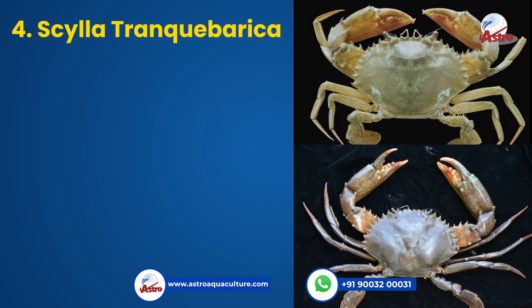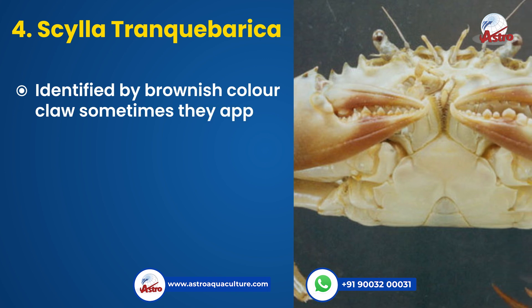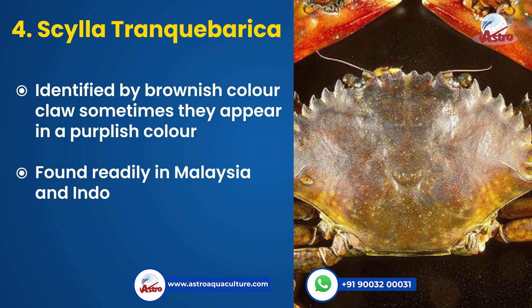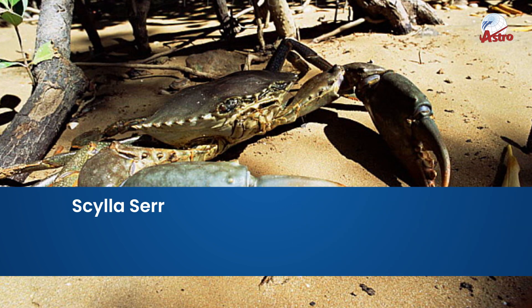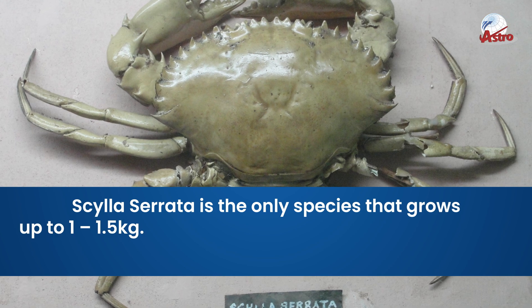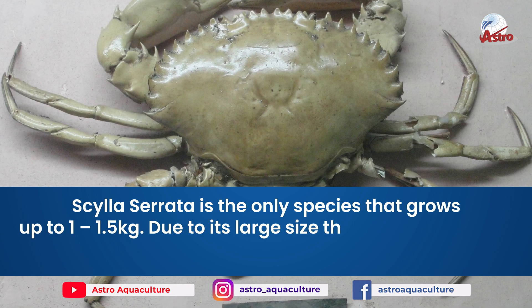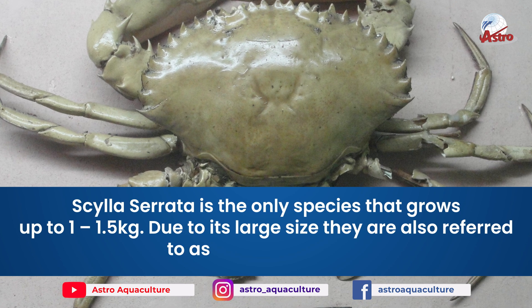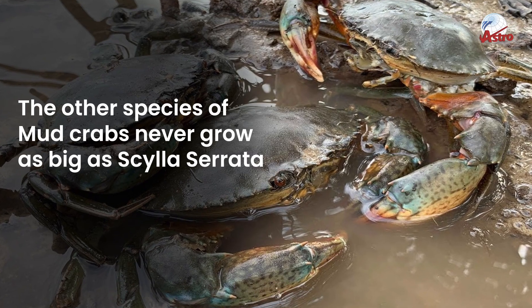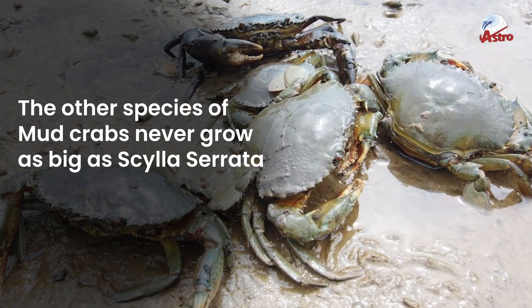4. Scylla tranquebarica, identified by a brownish-colored claw, sometimes appearing in a purplish color, found readily in Malaysia and Indonesia. Scylla serrata is the only species that grows up to 1 to 1.5 kg. Due to its large size, they are also referred to as giant mud crabs. The other species of mud crabs never grow as big as Scylla serrata.